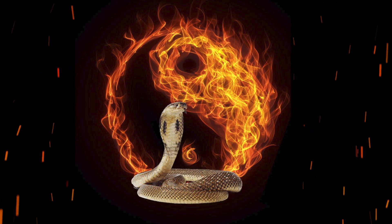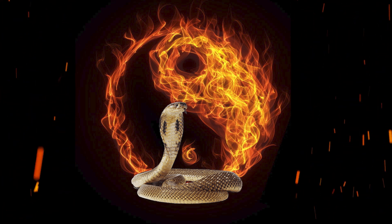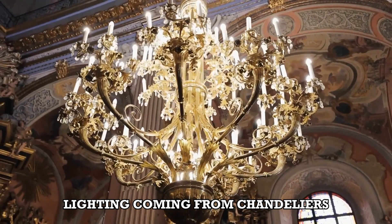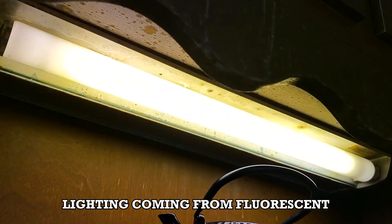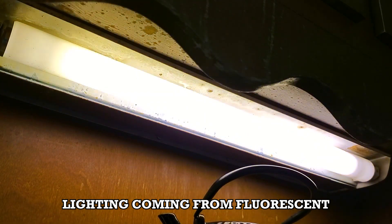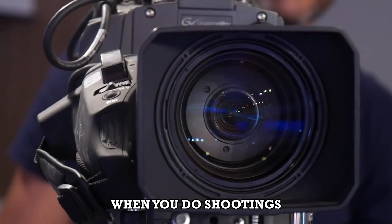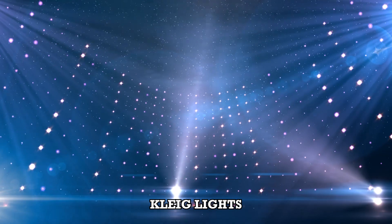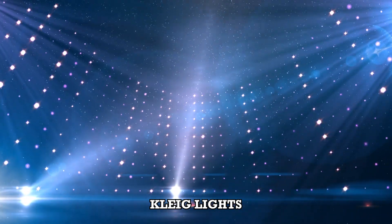But there are so many other forms of fire, like lightings coming from chandeliers, the light coming from the fluorescent perhaps, or when you do shootings, or that of the click lights. These are all forms of fire.